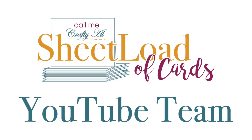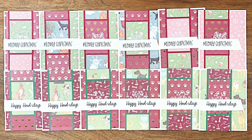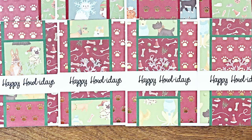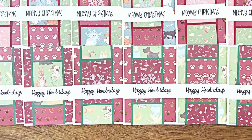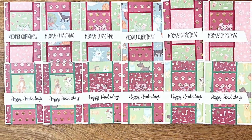First up on the YouTube team is Beth of Bourbon Creek Crafts. Beth used this month's sketch and cutting guide to create two sets of Christmas cards — one was dog themed and one was cat themed, and they were both totally cute.